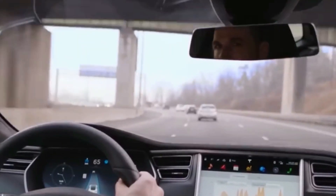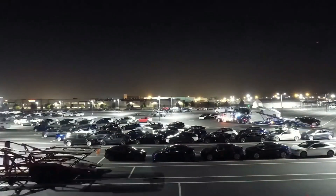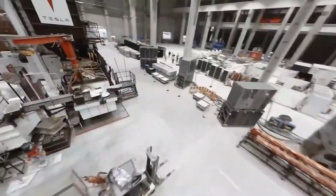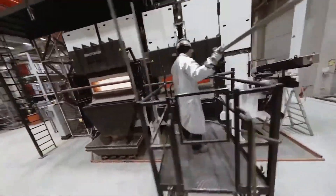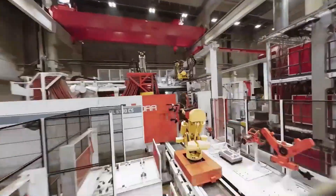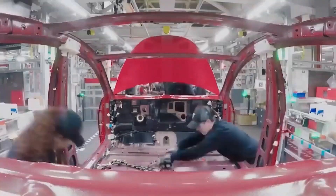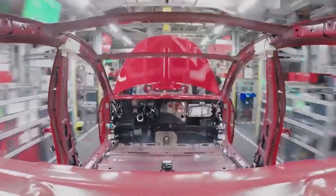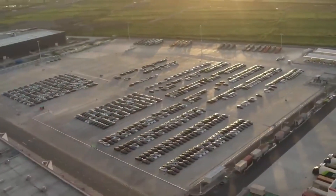Let's step into the heart of this revolution — the Gigapress. This mighty machine, akin to a titan of the manufacturing world, employs high-pressure die casting to forge aluminum parts of unprecedented proportions. It's a marvel of engineering prowess that takes what used to be assemblies comprising dozens of parts and condenses them into just two or three mammoth castings. The efficiency gains are mind-boggling, and the implications for Tesla's manufacturing prowess are game-changing.